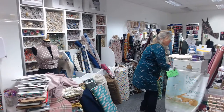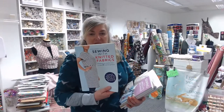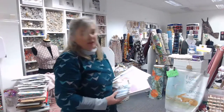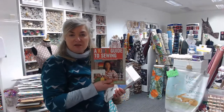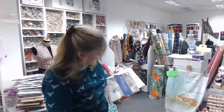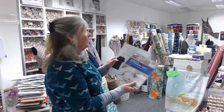We've got a number of dressmaking and sewing books. If you fancy sewing with jersey and haven't done it before, there's a good book to get you started. We also have books for beginner dressmakers — there's a kids' one with nice ideas, and a couple more beginner guides to dressmaking.